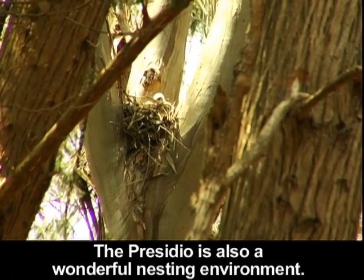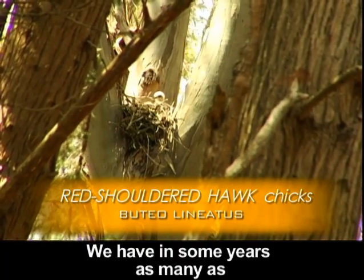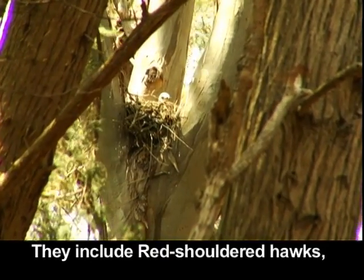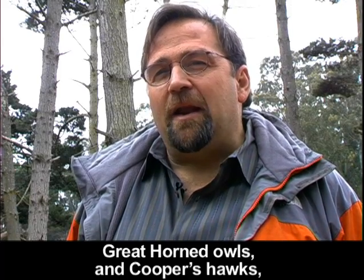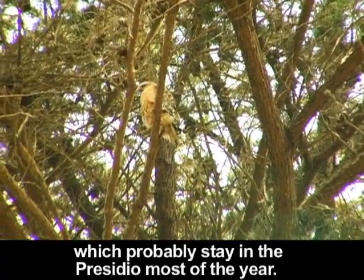The Presidio is also a wonderful nesting environment. We have in some years as many as 40 baby raptors — a wonderful achievement. They include red-shouldered hawks, the most predominant, red-tailed hawks, great horned owls, and Cooper's hawks, which probably stay in the Presidio most of the year.